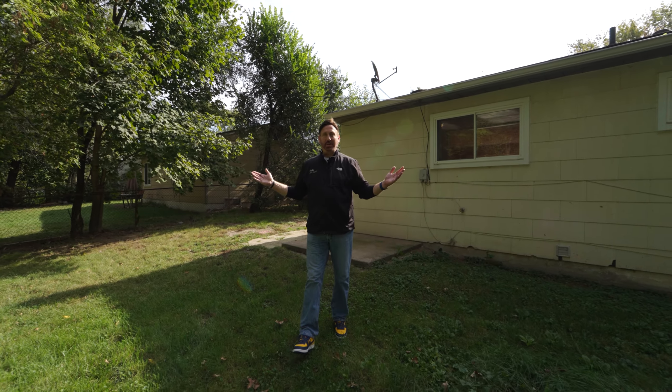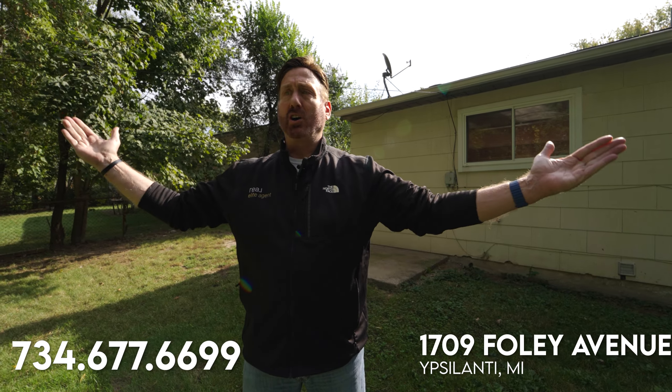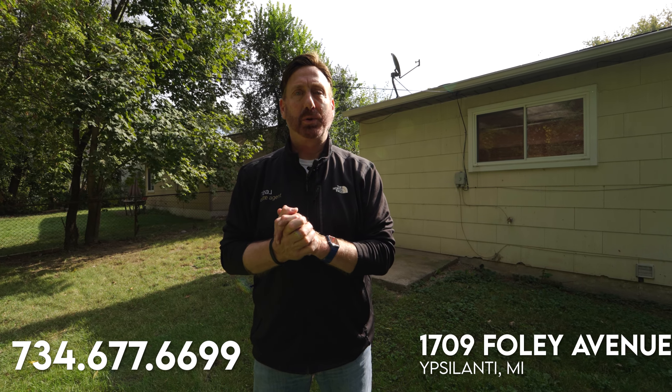What did I tell you — absolutely perfect move-in condition, five minutes from Ann Arbor, and you've got a fenced backyard. This is one that's going to go fast; it's probably going to be multiple offers. So if you are interested, call us immediately at 734-677-6699. Thanks for touring 1709 Fully — I hope to talk to you soon. Have a great day!